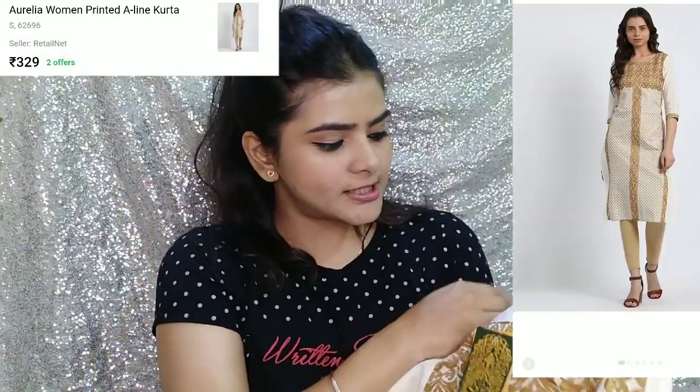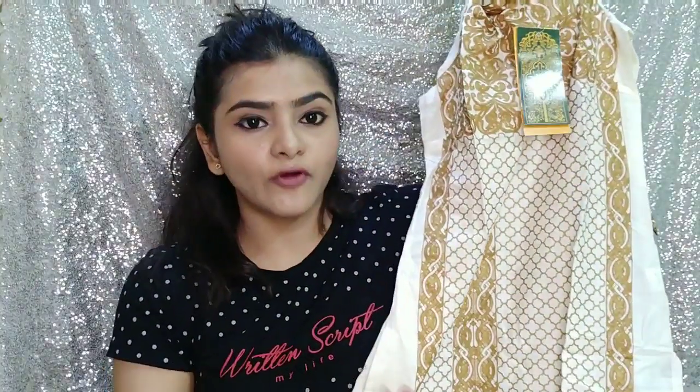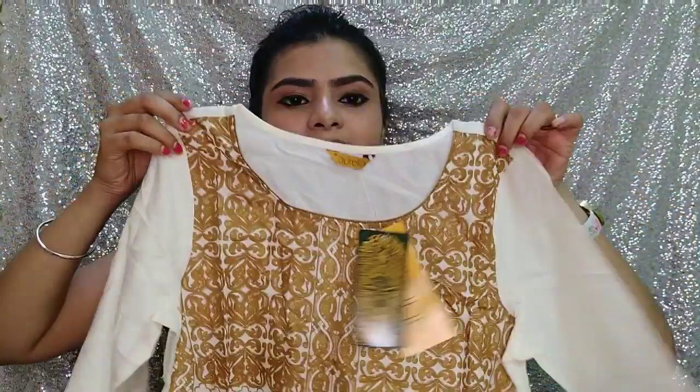This second shirt is also by the same brand Aurelia and also in small size. It was priced at Rs. 1000 but I got it under Rs. 450. This is an off-white color with a gold foil print. I have bought many Aurelia pieces before and I feel the foil print holds up well — whether machine wash, hand wash, or dry clean. One thing to note: since this is off-white it is a little transparent, so you will need to wear an inner. The design and border are very beautiful, and the cotton material makes it very comfortable to wear.